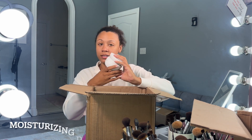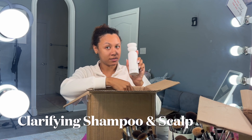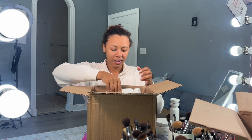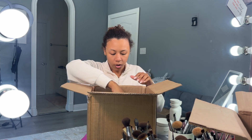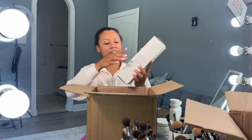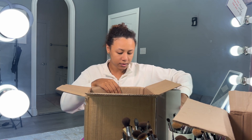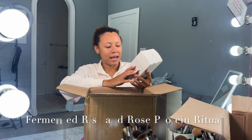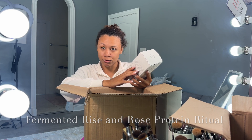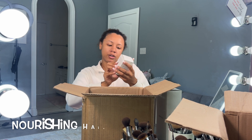I got the moisturizing conditioner, and then I got the clarifying shampoo and scalp treatment, then I got the hydrating shampoo, I got the ritual shaking vessel and applicator nozzle. This is the fermented rice and rose protein neutral, and the nourishing hair oil.